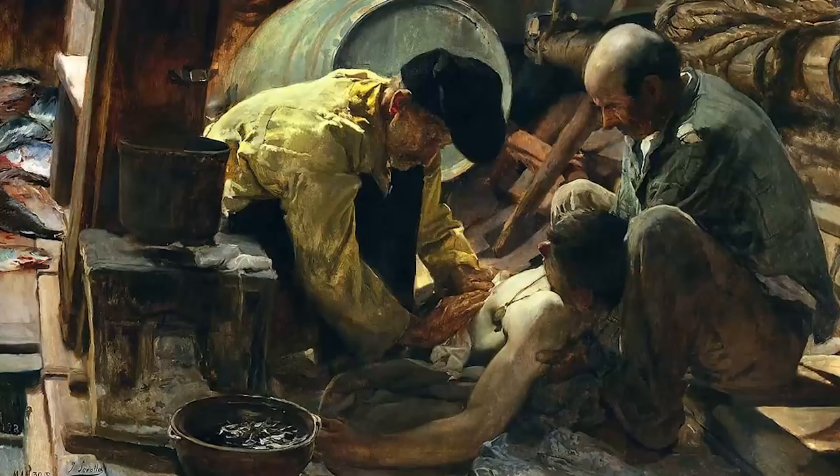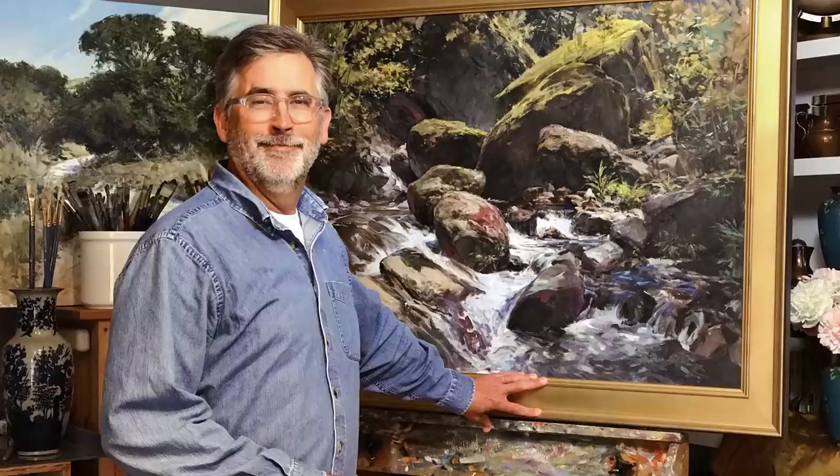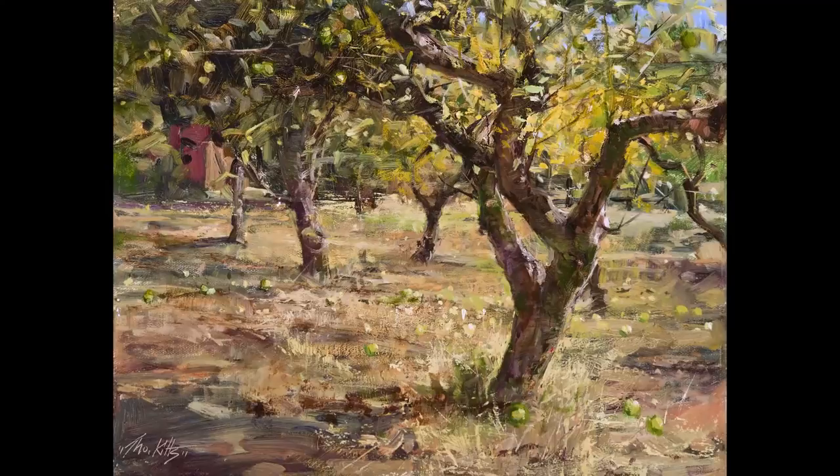One painter, Thomas Jefferson Kitts, has spent countless hours studying Sorolla's work to understand the techniques he used to create the feeling of light and emotion. And after an exhausting effort, Kitts has documented what he has learned from Sorolla.